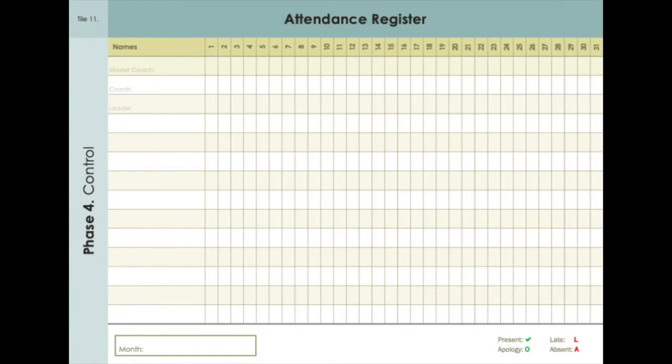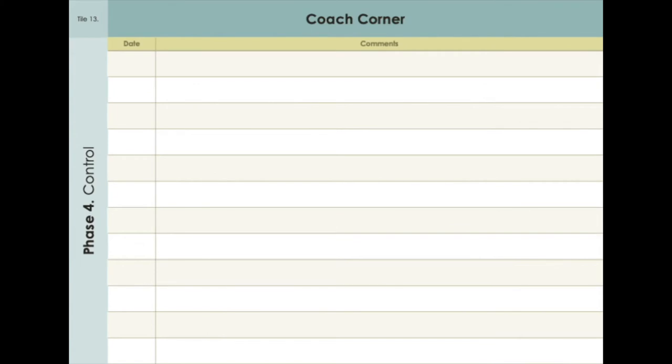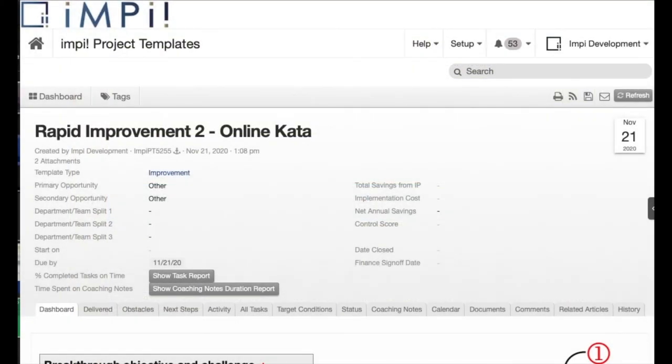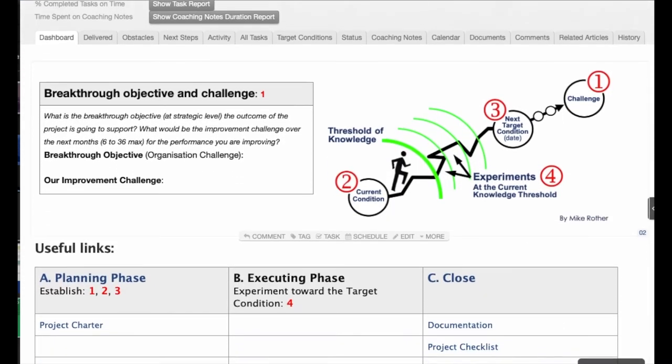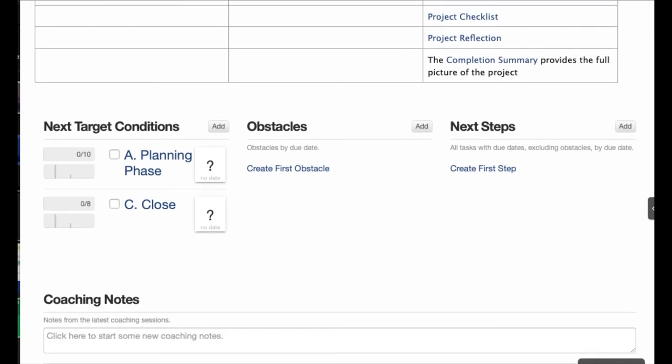For example, charts on a board are better suited for improvement on the shop floor where the project leader and the coach meet daily. On the other hand, the coach and the project leader could be in different locations and the rapid improvement project may focus on a business process — in that case, the project is run digitally.